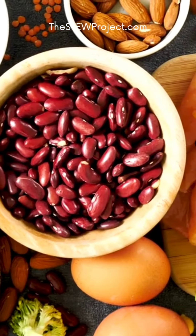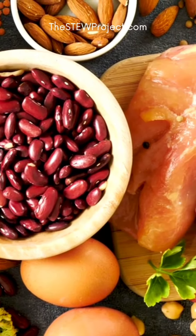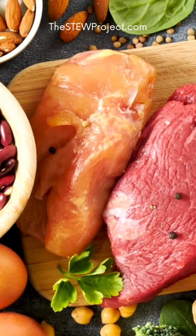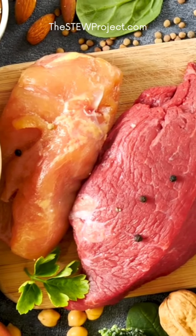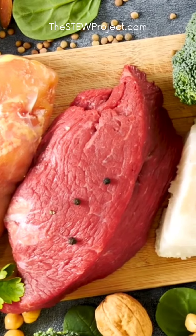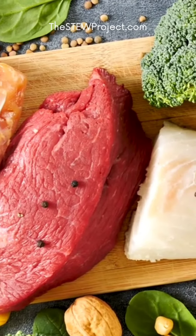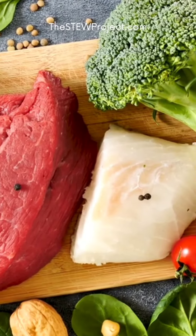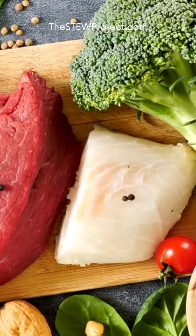It is also important to make protein a priority at every meal, since it is the building block of every cell in our body, helping to build and repair cells and tissues. Quality grass-fed red meat, sustainably sourced and wild-caught seafood, organic poultry, pasture-raised eggs, and legumes are all great options for high-quality protein.